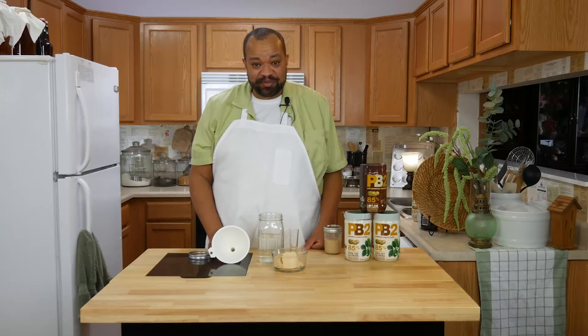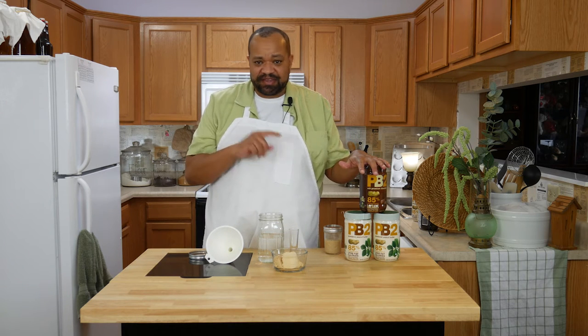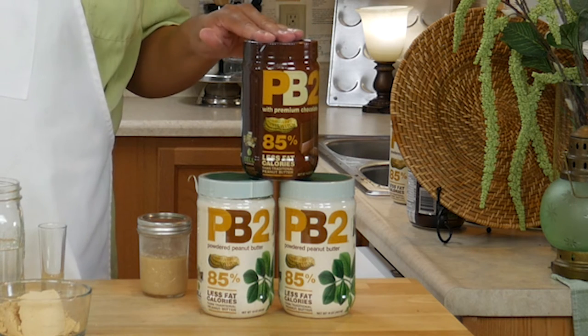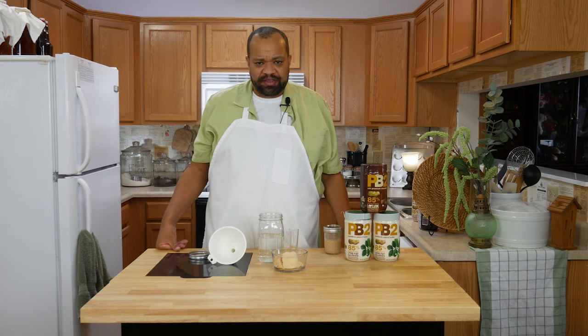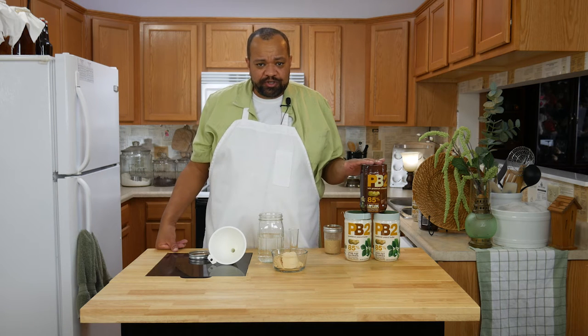I'm CM Coleman, welcome to my home. Today we are doing a product that I absolutely love. This is PB2, a dehydrated peanut butter — it's like a powdered peanut butter. They sent me this after I requested it, and I have used this stuff so many times. We are going to use it in quite a few recipes.